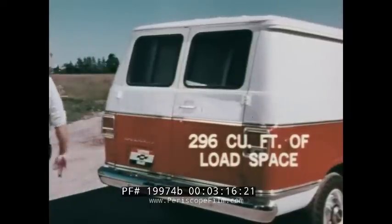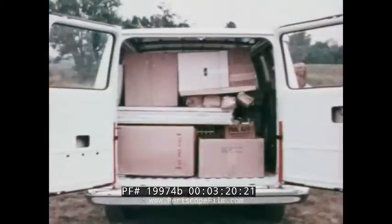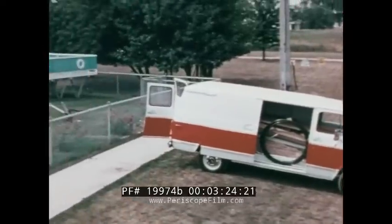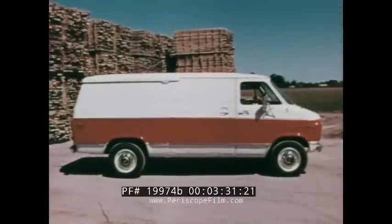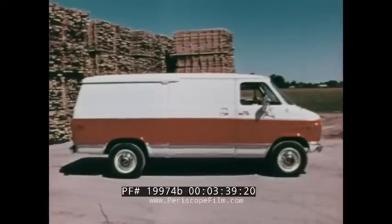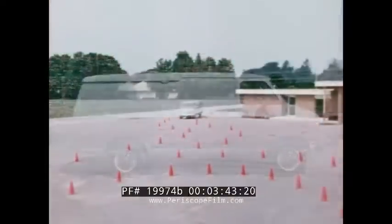Up to 296 cubic feet of load space, completely protected against weather and secure against pilferage — room enough to hold all the components of a full-size prefab swimming pool, exactly like the one you see here. And yet in overall length, this Chevy van at 201 inches is actually 27 inches shorter than most full-size station wagons, meaning it's easily maneuverable in traffic.